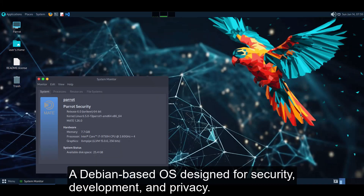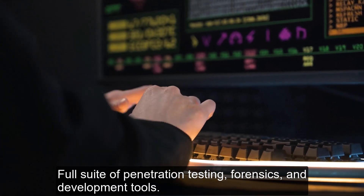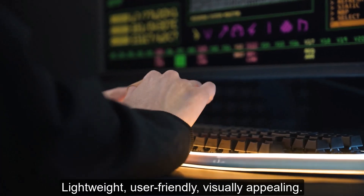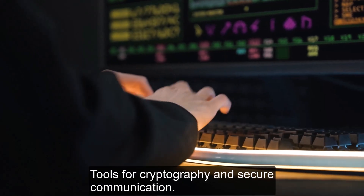Number 2: Parrot Security OS. A Debian-based OS designed for security, development, and privacy. It includes a full suite of penetration testing, forensics, and development tools. Lightweight, user-friendly, and visually appealing, with tools for cryptography and secure communication.